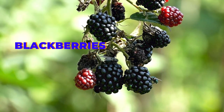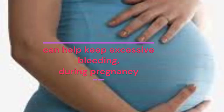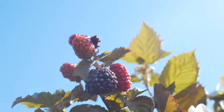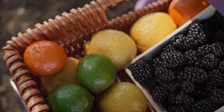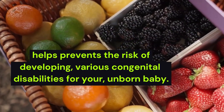Blackberries pack in lots of vitamin K; they can help keep excessive bleeding during pregnancy under control. Blackberries are rich in several nutrients that can help reduce cancer and also promote good blood circulation. They are also rich sources of folate that helps prevent the risk of developing various congenital disabilities for your unborn baby.